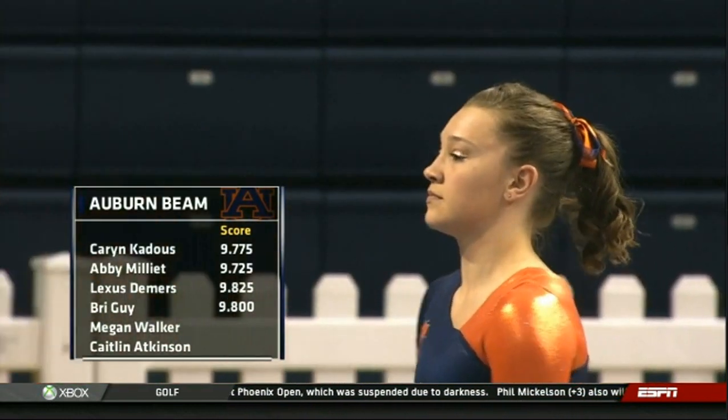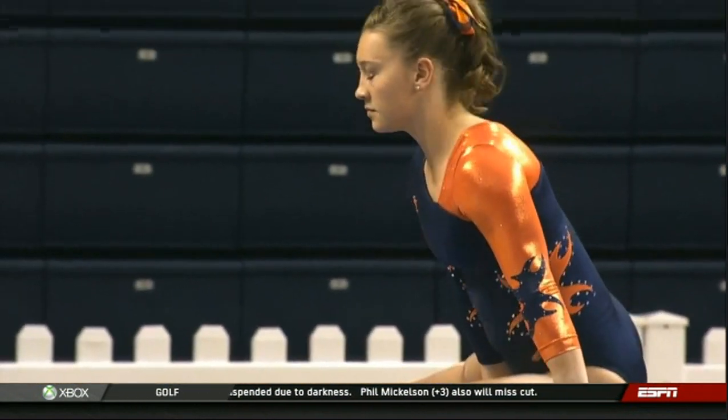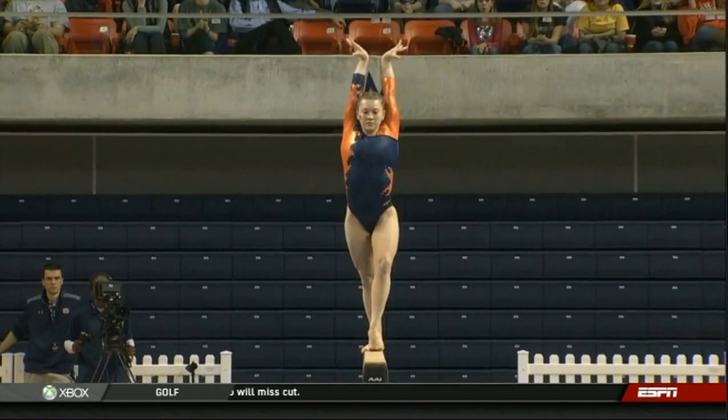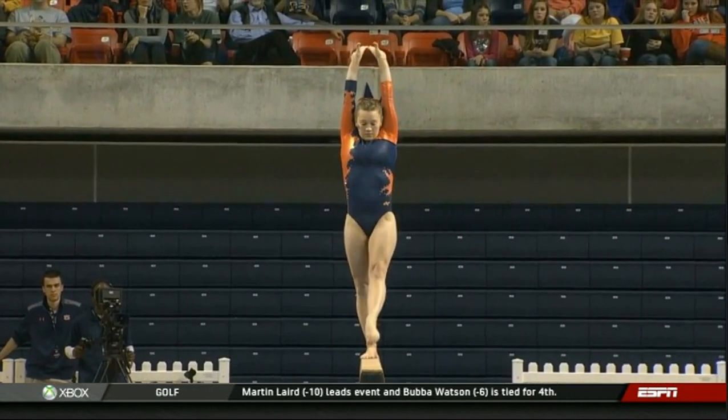We're going to have Megan Walker on beam. Megan has a season high of 9.9 on this event, career high of 9.925. She's just a graceful gymnast and you'll see it here tonight.